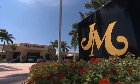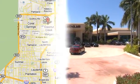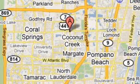J.M. Lexus, the world's number one Lexus dealer since 1992. We are conveniently located just east of 441 on Sample Road in Margate, Florida, just west of the Turnpike.